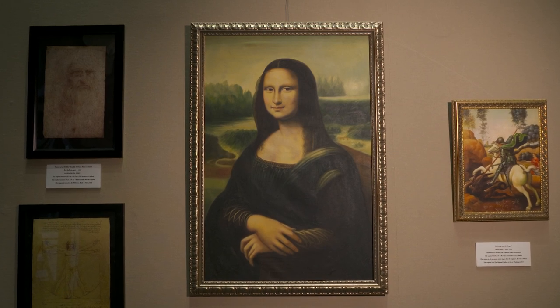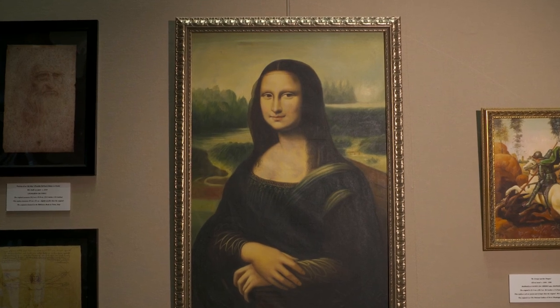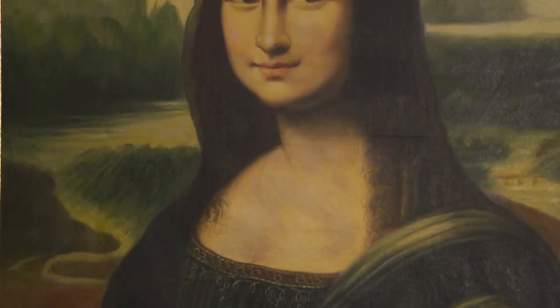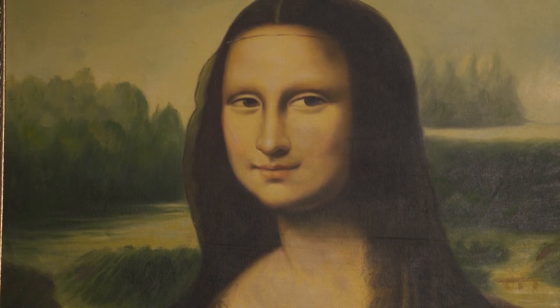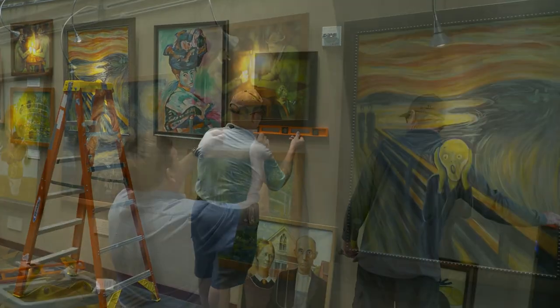You can actually get up pretty close to the Mona Lisa here. Whereas at the Louvre, it's behind bulletproof glass with hundreds of people in front of you, all with their cameras up.